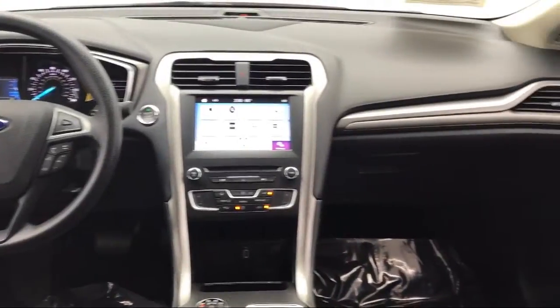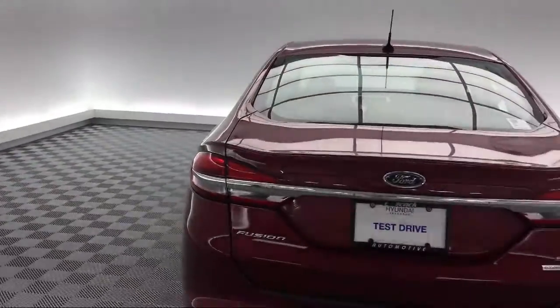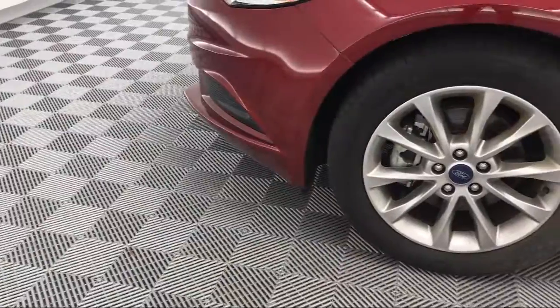It also features Air Conditioning, Sync Communications and Entertainment System, AM-FM MP3 Single Disc Audio System, Sync 3 Communications and Entertainment System, and much more!